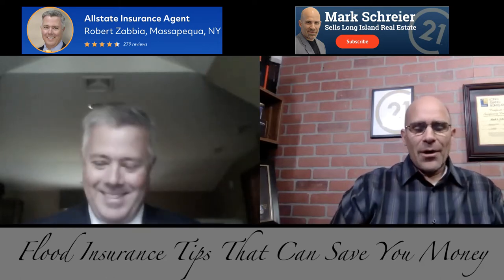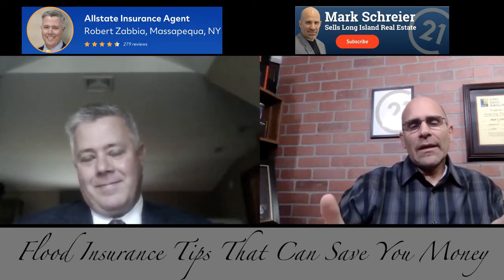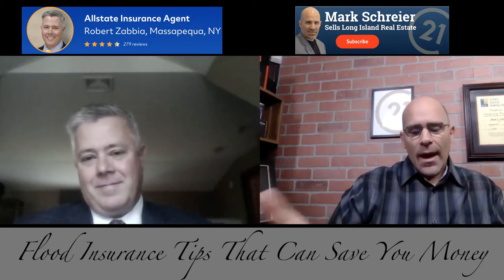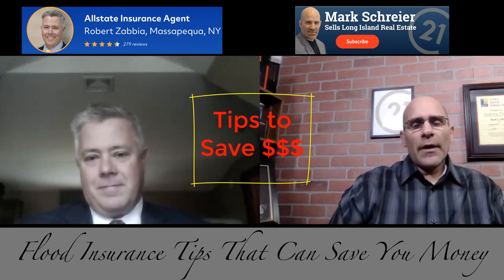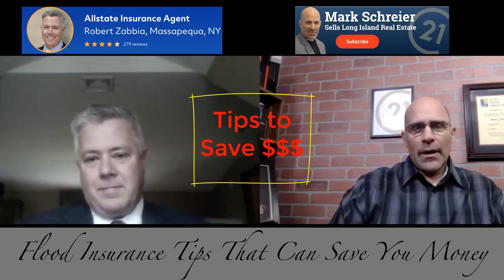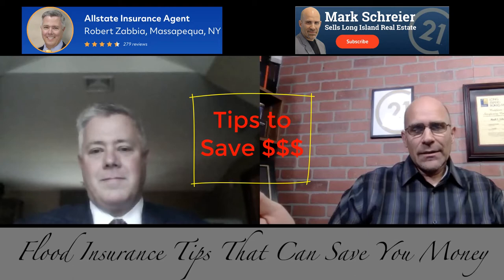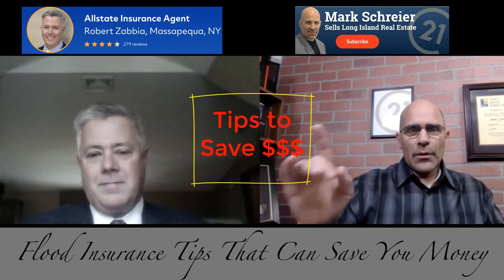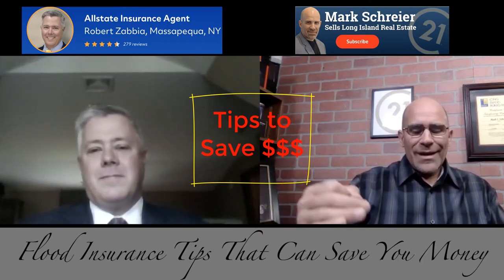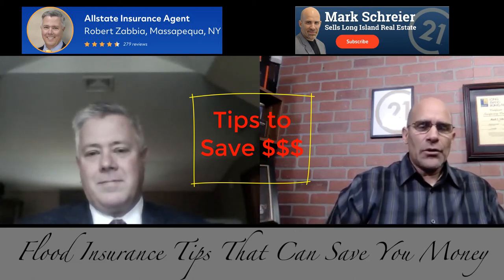If it sounds confusing, ladies and gentlemen, it is — that's why you need people like Rob Zabia to explain all the details for you. The last question I said people should wait for: is there any way a homeowner can save money on flood insurance, either if they have an active policy now and they're in a flood zone, or if they're thinking about purchasing a house that happens to be in a flood zone?